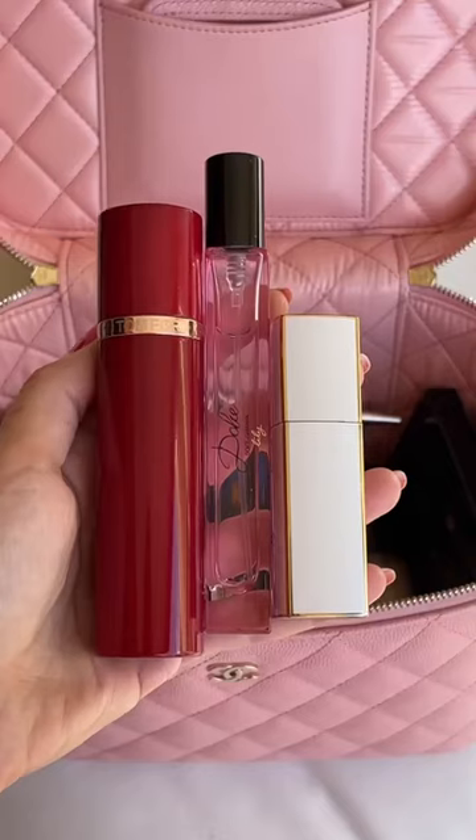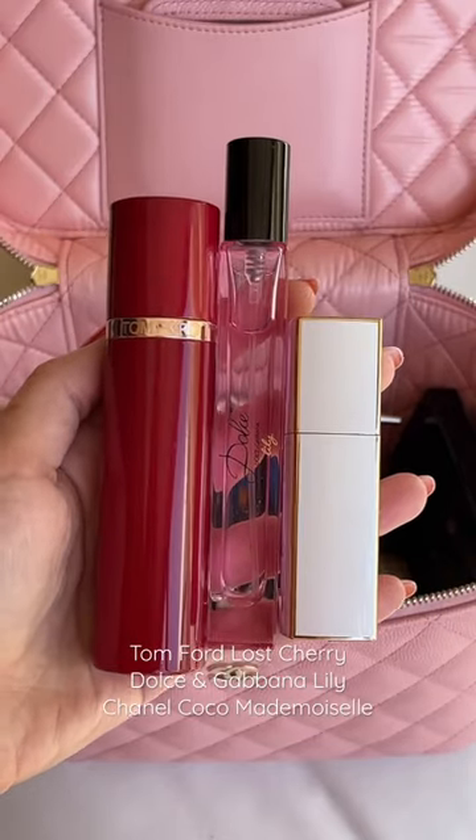For fragrance I like to have options, so travel sprays are the best. I'm loving the Coco Mademoiselle Intense right now.